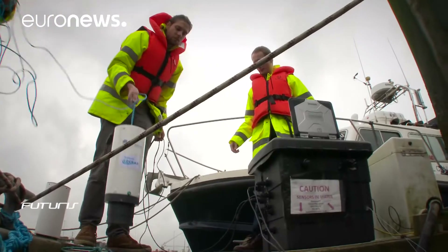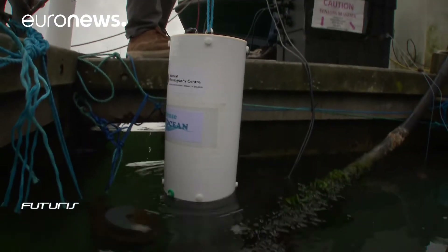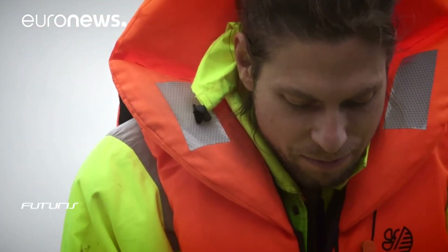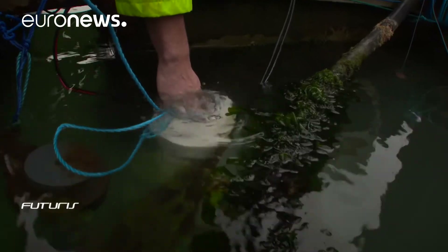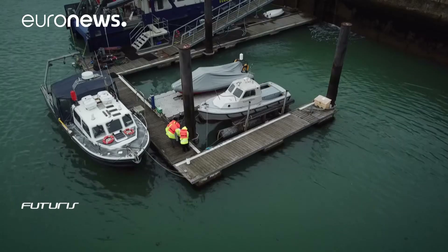This device is called a lab on a chip. It's a relatively compact and inexpensive system that integrates various laboratory functions and is easy to use. The goal is for non-specialists at wastewater treatment facilities, or even ordinary citizens, to be able to take measurements and control water quality.